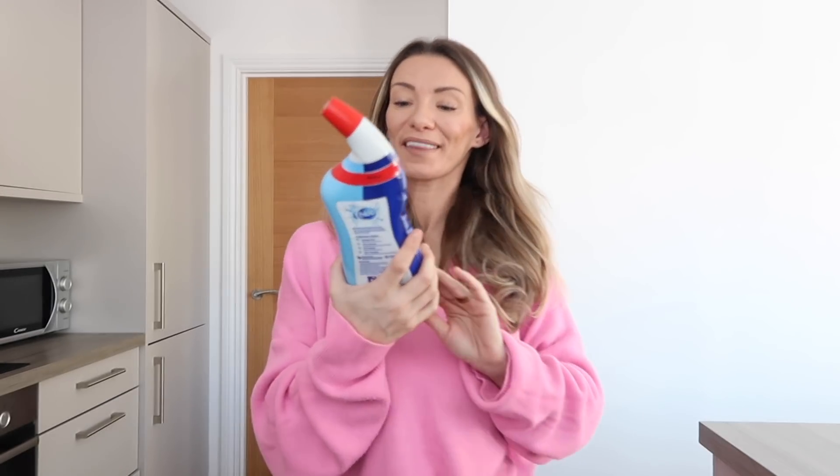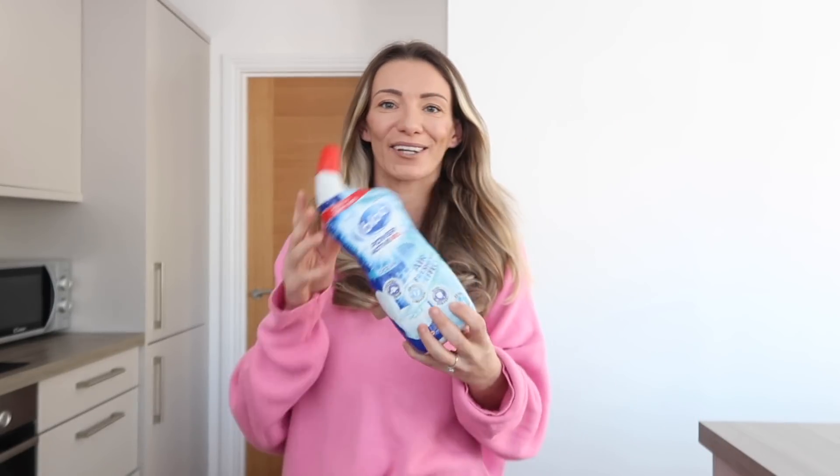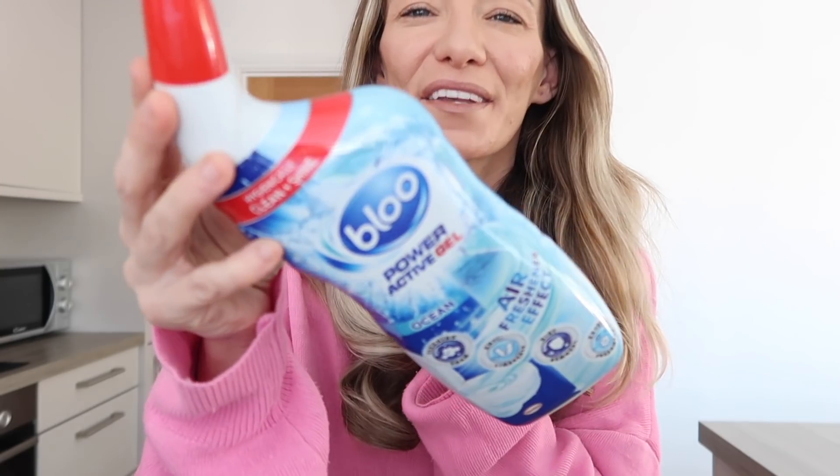Then I picked up this blue toilet cleaner. I'm sure you really want to see that! I think it was a pound - I just needed some of that.